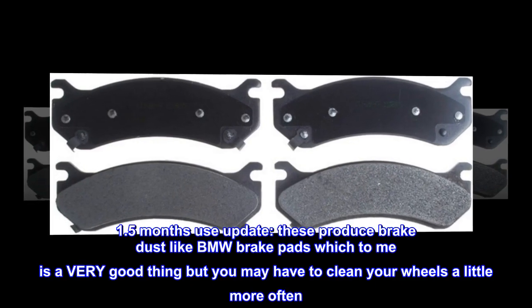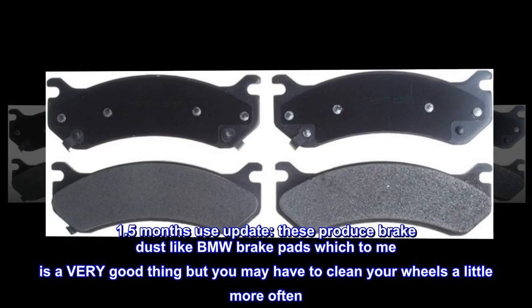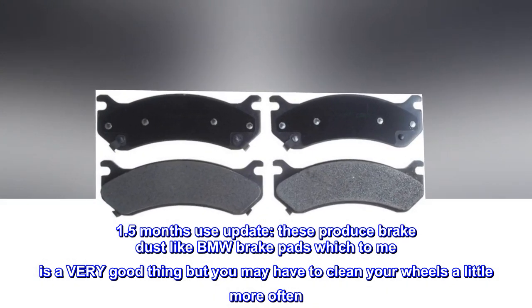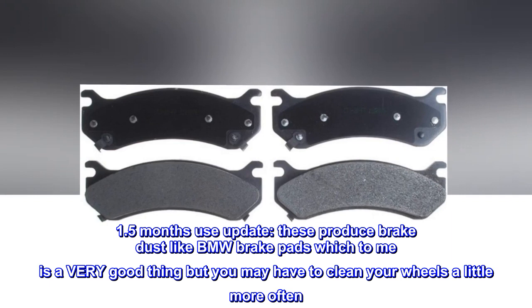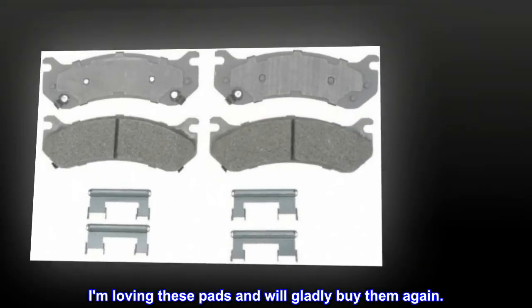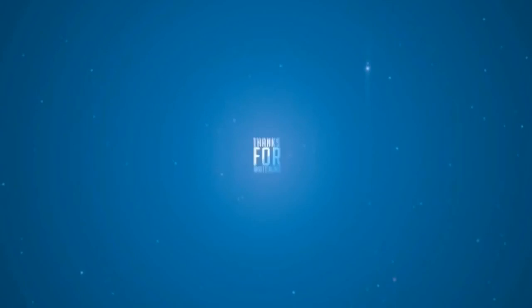1.5 months use update: These produce brake dust like BMW brake pads, which to me is a very good thing, but you may have to clean your wheels a little more often. I am loving these pads and will gladly buy them again.